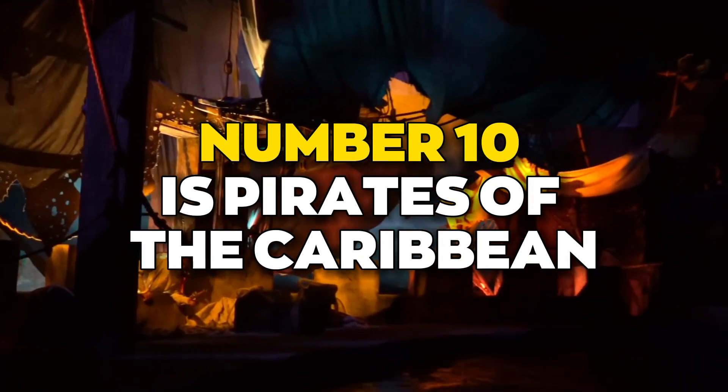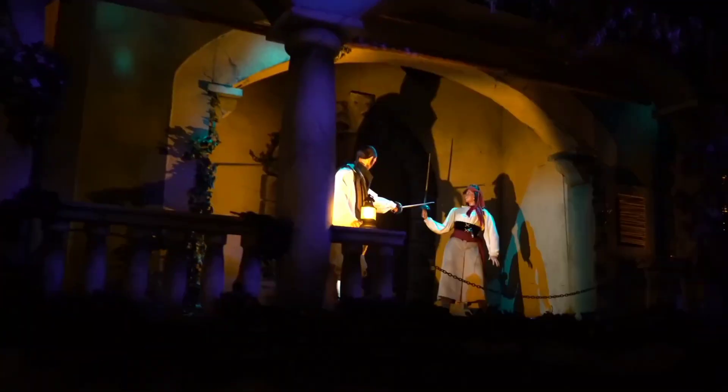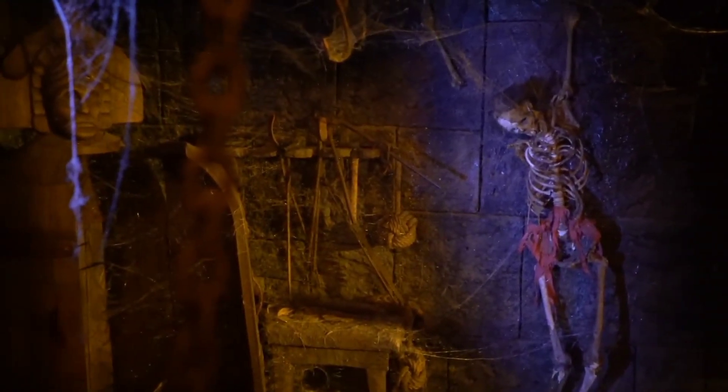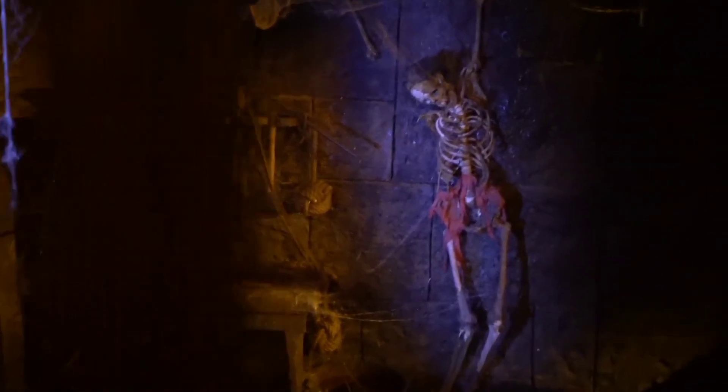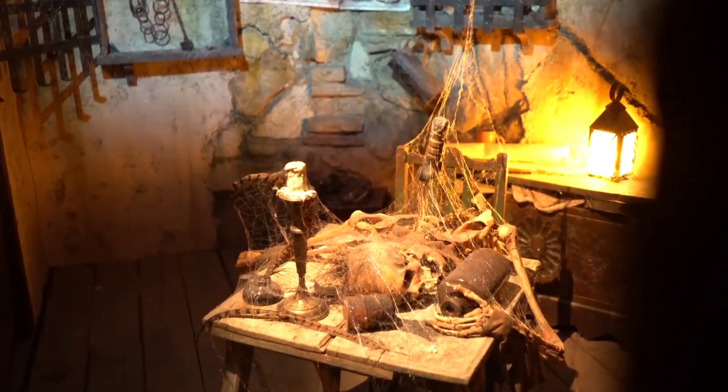Number 10 is Pirates of the Caribbean. If you've ever been on the Pirates of the Caribbean ride, you've most definitely noticed the skeleton props. What you probably didn't know is that some of these skeletons are real. When the ride first opened in the late 60s, skeletons from the UCLA Medical School were used instead of fake props because they looked more realistic.